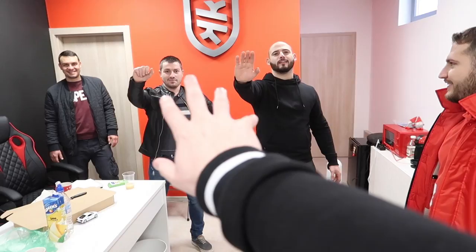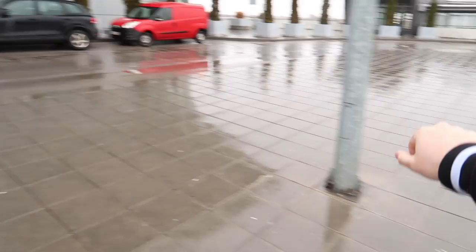Goodbye Martin. Goodbye friend. Bye Boyan. To the airport!